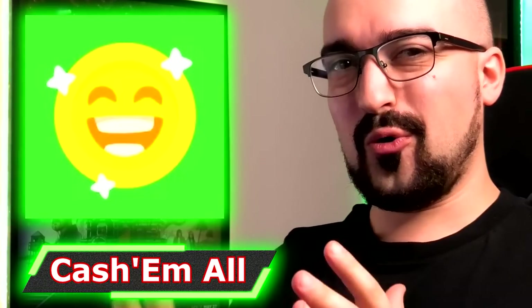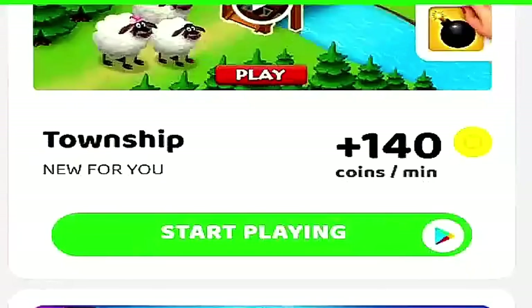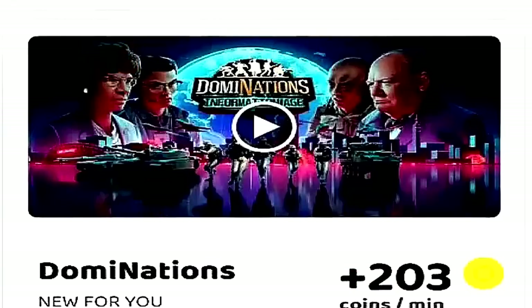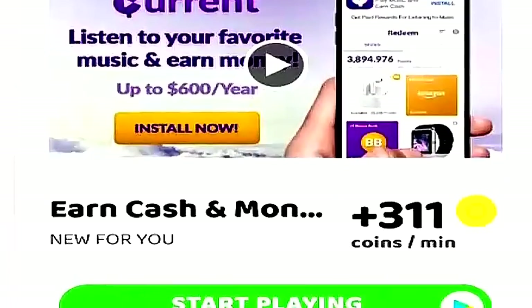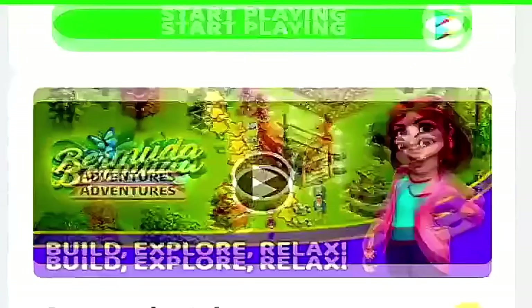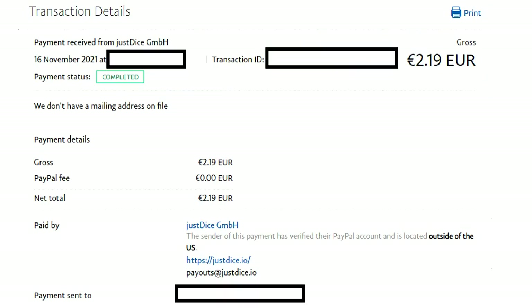Next we have Cash Em All, probably one of the first big money-making apps that paid you to play games. Cash Em All pays you either per level or per minute you play a game, and depending on your country you can also complete surveys and offers. I love the library of games they give you, and they offer PayPal and Google Play Store currency. The minimum cash out is roughly 67 cents and they pay within one to two days.